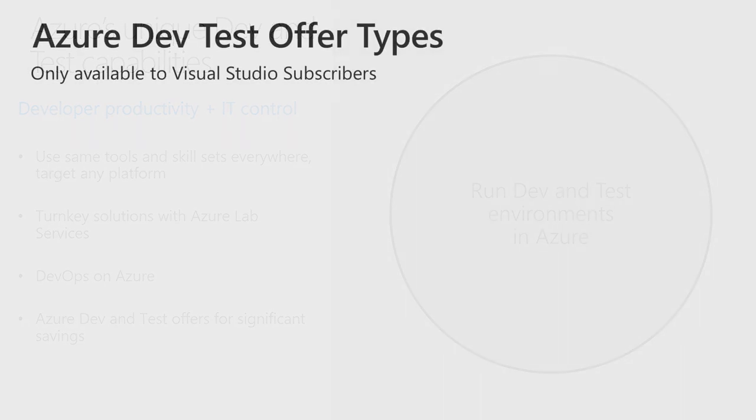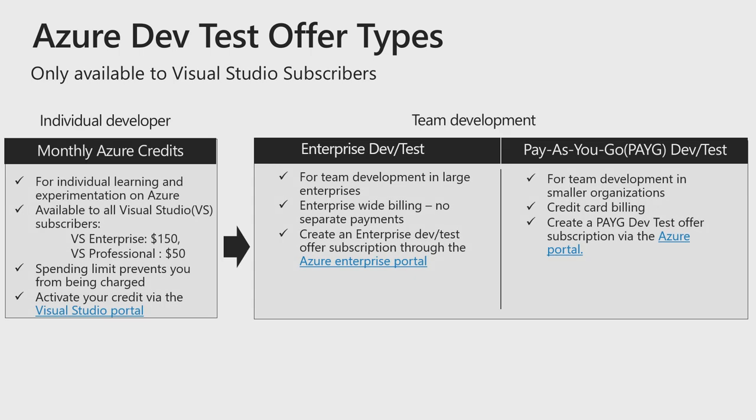There are different offer types for different needs. First is monthly Azure credits. If you're an individual developer and would like to learn and experiment on Azure, you have monthly Azure credits as part of your Visual Studio subscription. Depending on your subscription type, your credit amount varies. The monthly credit has a spending limit, so it's a safe way to learn and skill up on Azure without overspending. Next is enterprise dev test. If you're an enterprise customer and are looking to use Azure for a team development scenario, then we have the EA dev test offer. This is part of your organization's Azure billing and provides visibility and full role-based access control under your enterprise Azure enrollment, while including discounts for non-production workloads. Lastly, we have pay-as-you-go, which is great for teams and smaller organizations with credit card billing, but still including the discounted pricing.